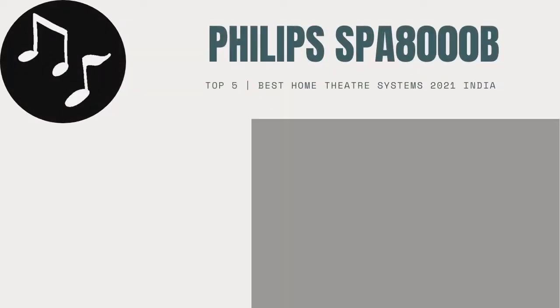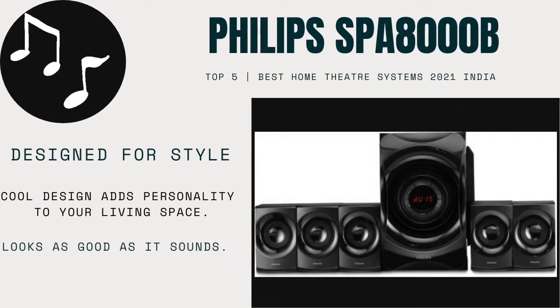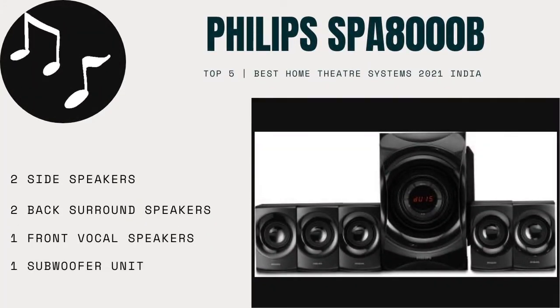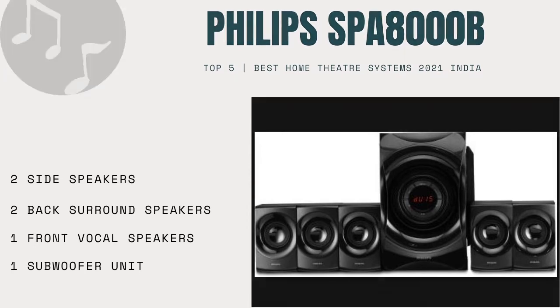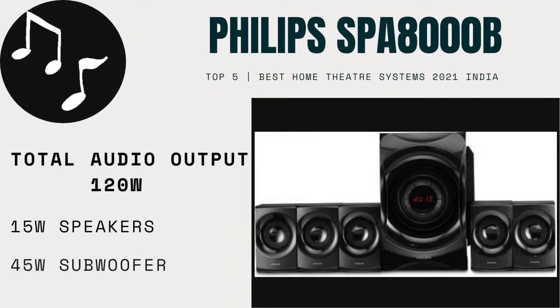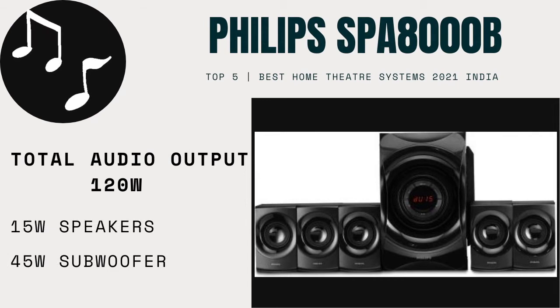Number one in this list is the Philips 8000B home theater system. The design and look of this speaker system is very stylish, which will give you a perfect look. You will get two side speakers, two back surround speakers, one front vocal speaker, and one subwoofer unit. You will get 120 watts total audio output.